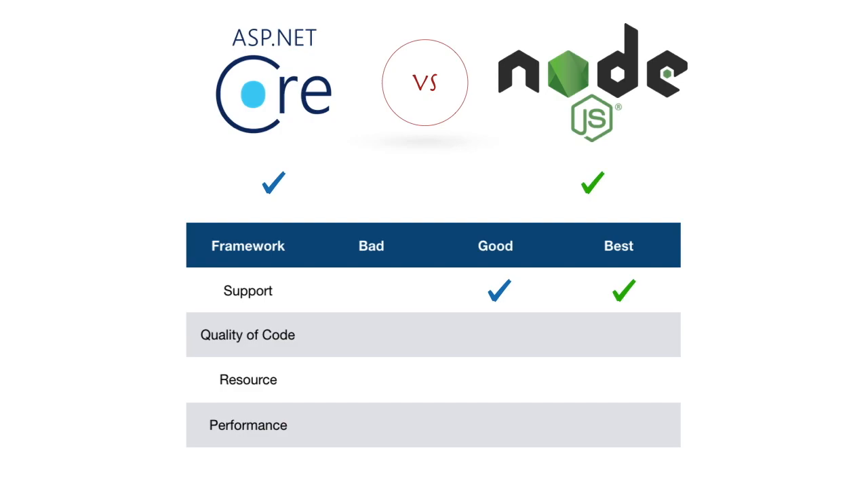ASP.NET Core is newer to the technology space so its support is not as strong as Node.js. For quality of code, C# wins because it has more features than JavaScript. In the asynchronous world, C# has powerful features like delegates, generics, and lambda expressions. When it comes to resources, Node.js wins.